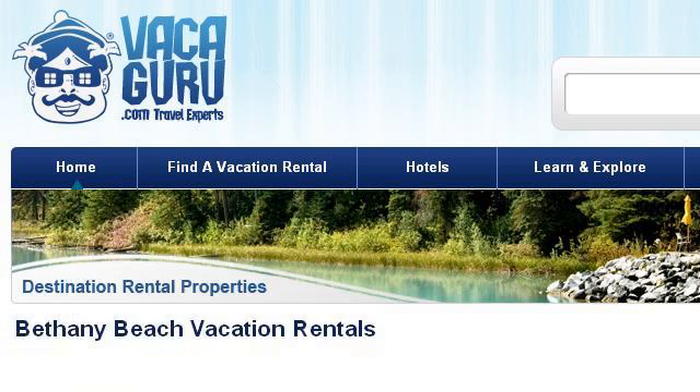You can also try 1335889.r.msn.com, especially the page Bethany Beach Rentals from $50 a night, two to six bedrooms. This is the link.